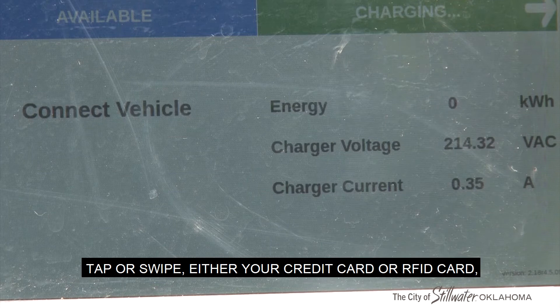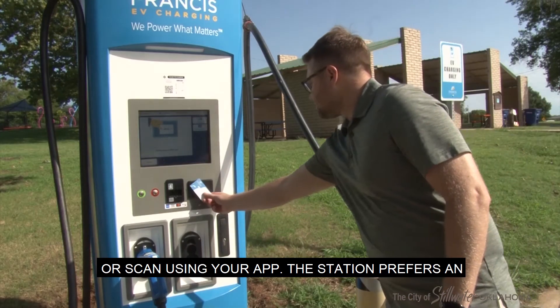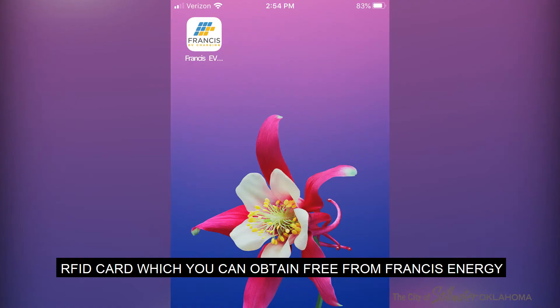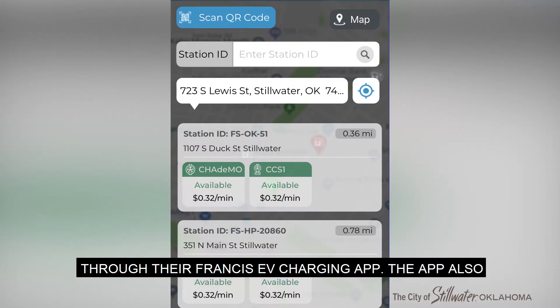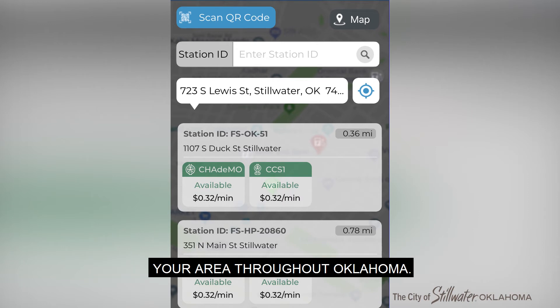Tap or swipe either your credit card or an RFID card, or scan using your app. The station prefers an RFID card, which you can obtain free from Francis Energy through their Francis EV charging app. The app also shows you where there are charging stations in your area throughout Oklahoma.